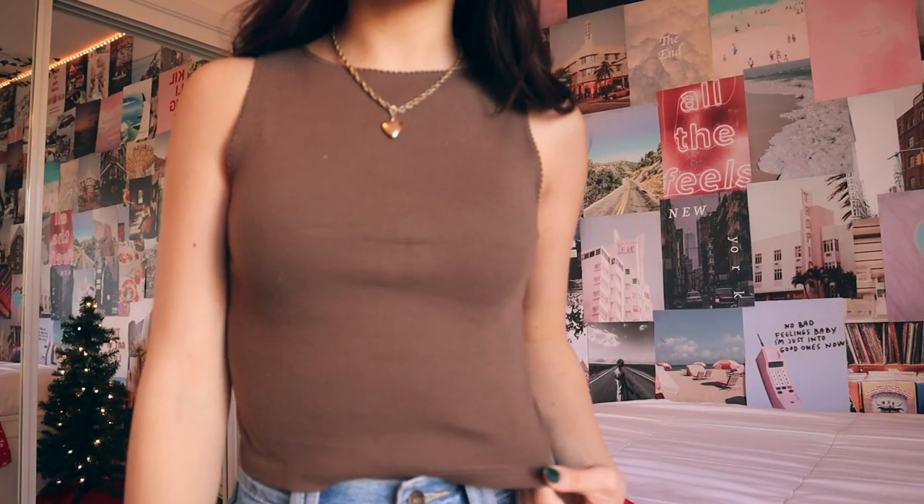First up, my parents got me this top from Brandy Melville. I have been really into brown recently — I feel like everyone has. I've just always liked the way that brown looks with my skin tone and my hair color, and it makes me really happy that brown is very trendy right now because I just love the color.